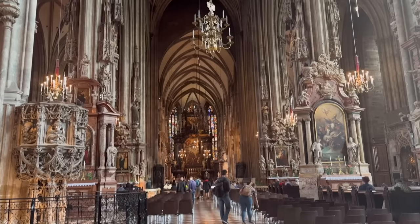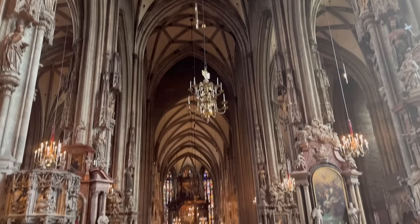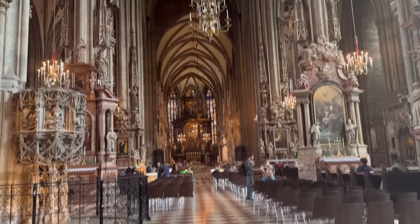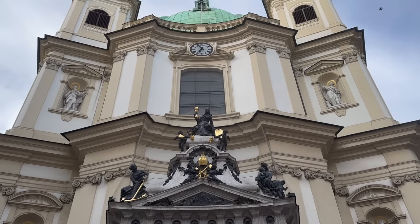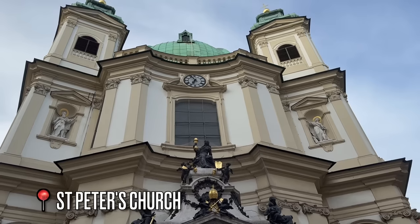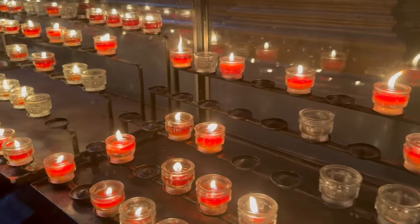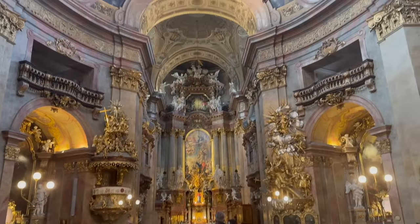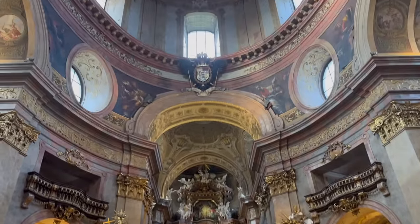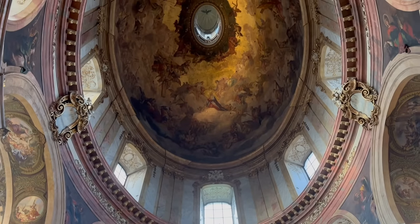Here is the inside of Saint Stephen's Cathedral — they're actually currently having a mass, so you can't actually go in. The final stop for tonight is another beautiful church: Saint Peter's Church. Seriously, the insides of these churches are pieces of art — look at the ceiling, it's all painted.